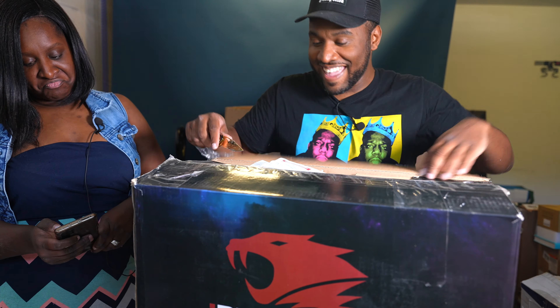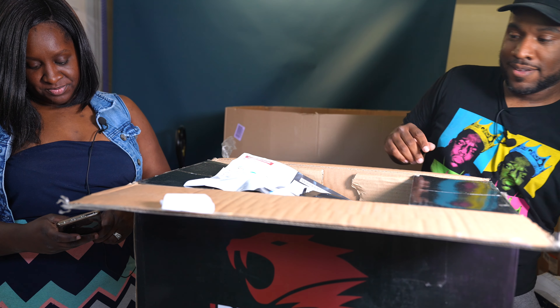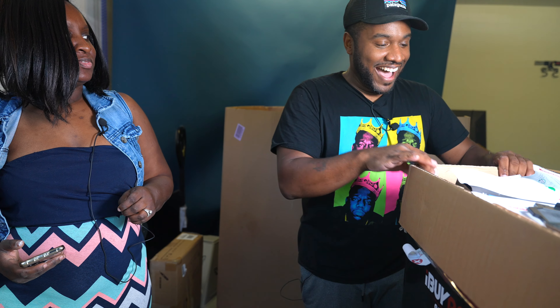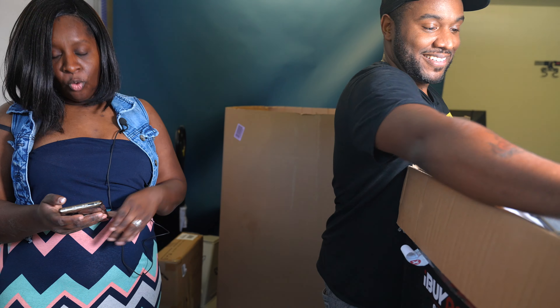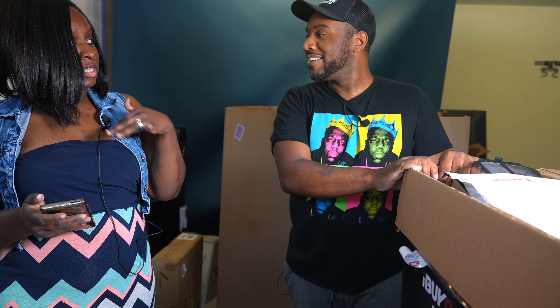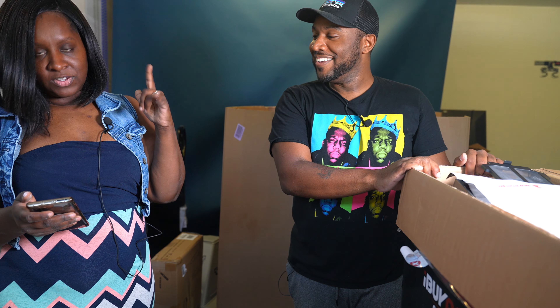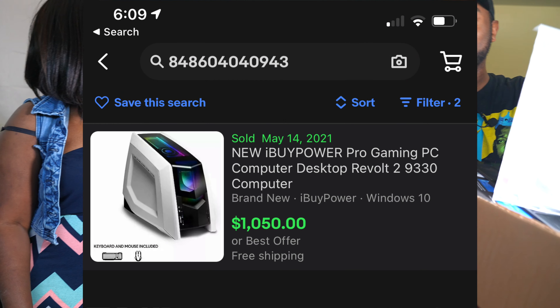Ready for the grand total price on this? One sold on the 14th of this month — for $1,050! Boom! Allegedly.